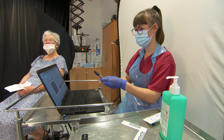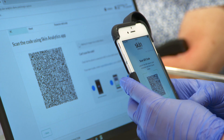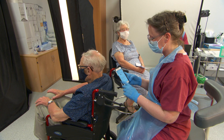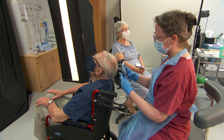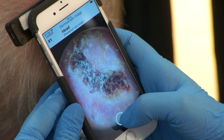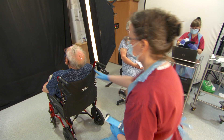And so it seems does the NHS, as the Skin Analytics medical device DERM has just won an NHSX AI in Health and Care Award. This will potentially see Skin Analytics services being made available to patients across the UK in both GP practices and hospitals, taking this innovative AI pathway even closer to the patients it ultimately serves.